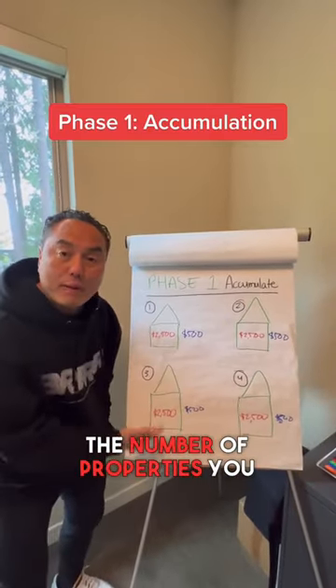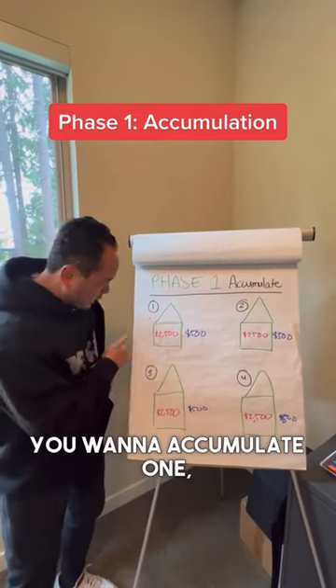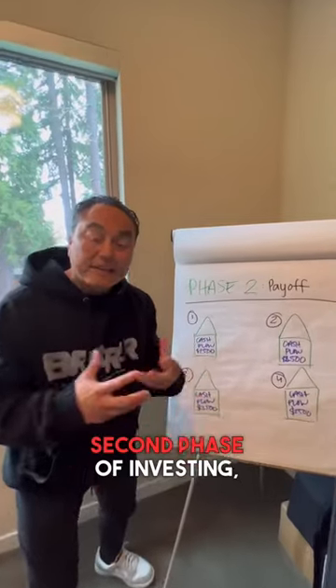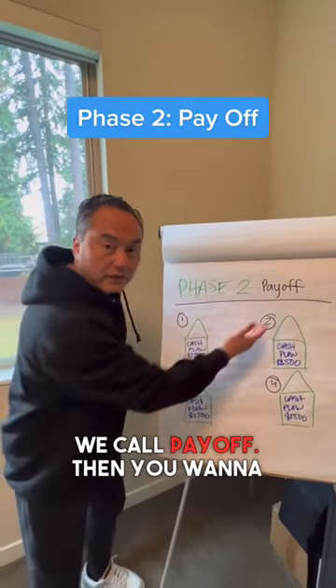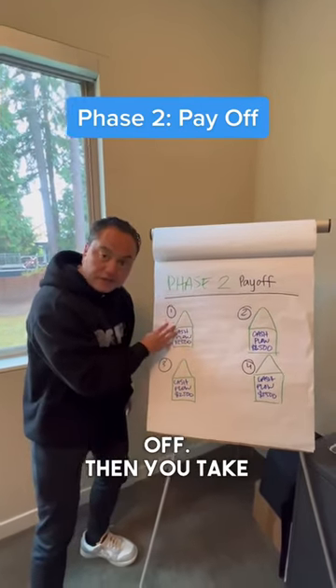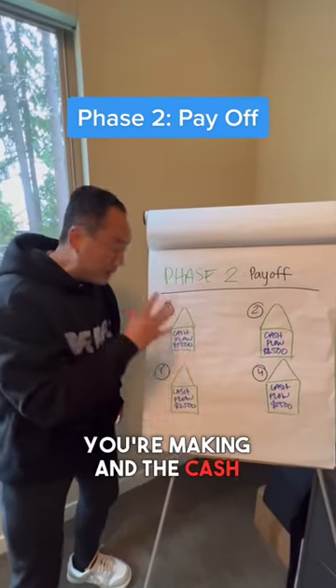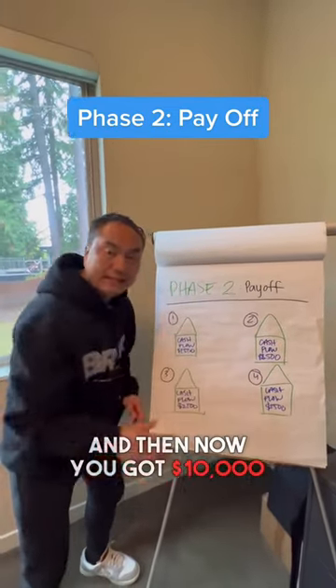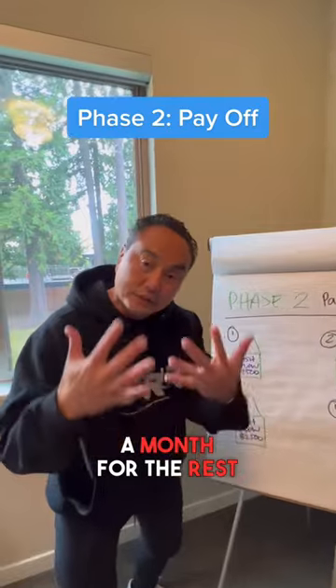There are two phases. Phase one is accumulation — you want to accumulate the number of properties you need, so in this case you accumulate one, two, three, four, and then you stop buying. Then phase two is the payoff phase: you start paying down the lowest mortgage first. Once you pay that off, you take all the cash flow from that property and put it toward the second house, then the third, then the fourth.